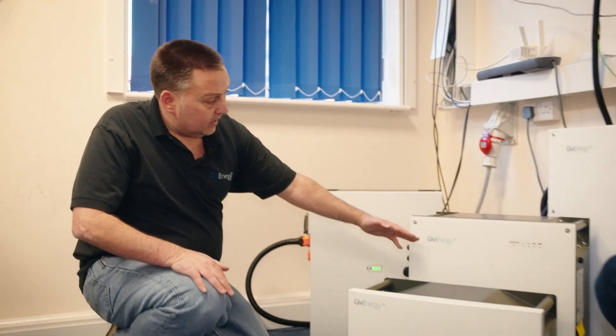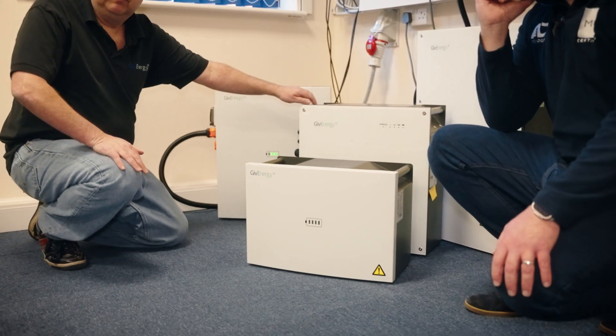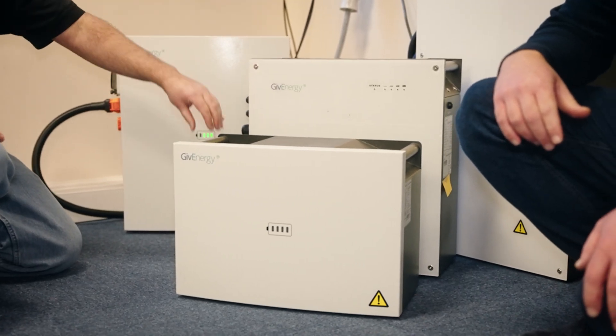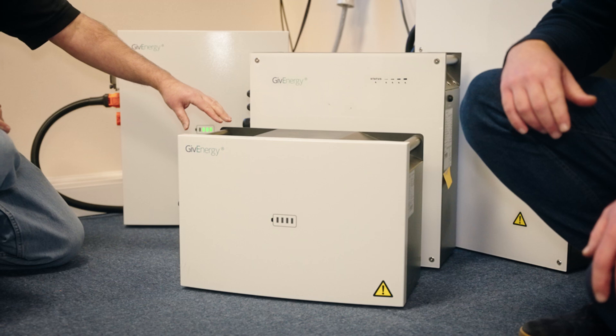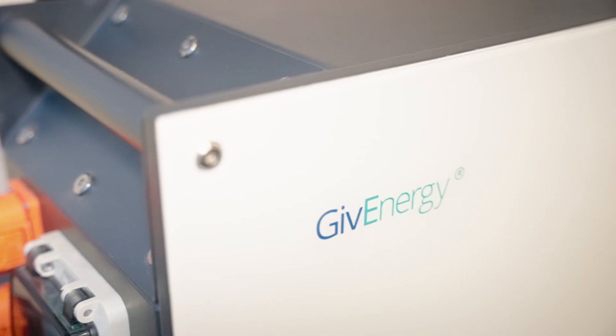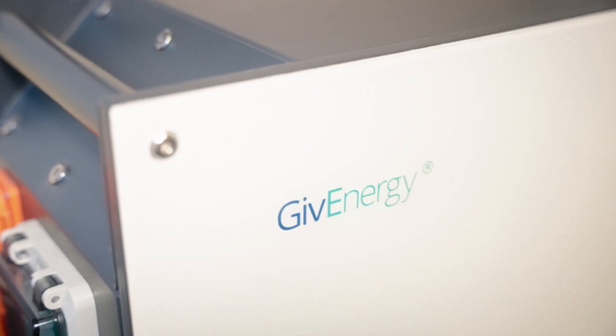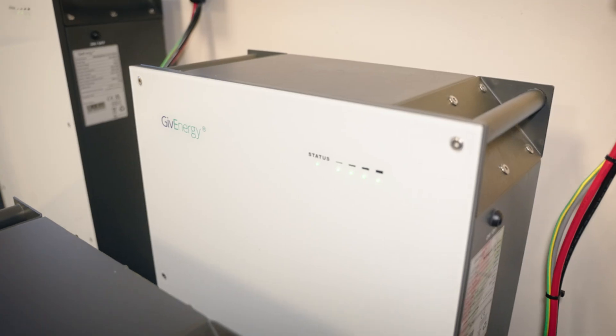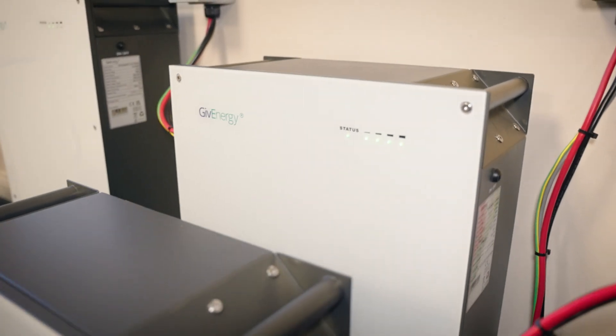The new 5.12 is about two-thirds the size of the original 5.2. The size difference has been achieved in a couple of ways. We've changed the design of the cells to make them more compact, and we've also made the internals a lot more efficient — got rid of a lot of the space and restructured the actual orientation of the components inside to shave away some of that size.